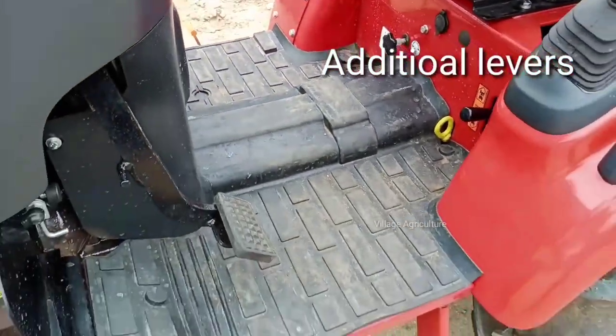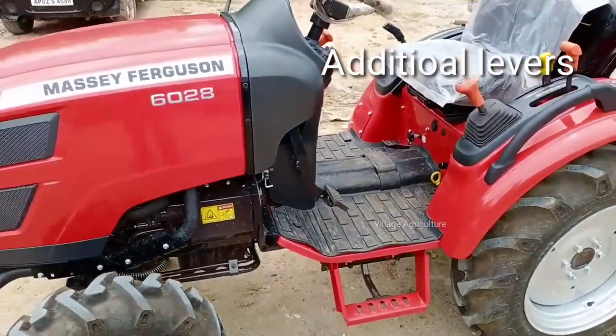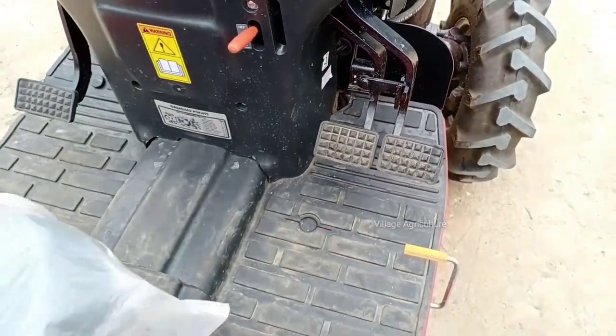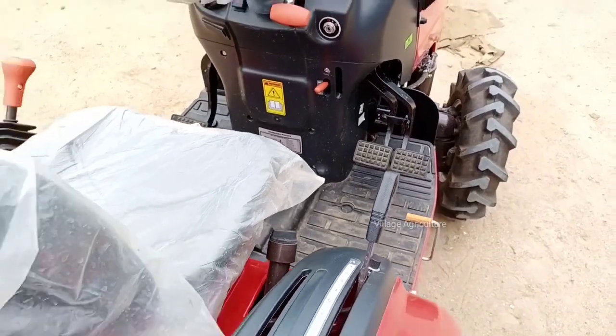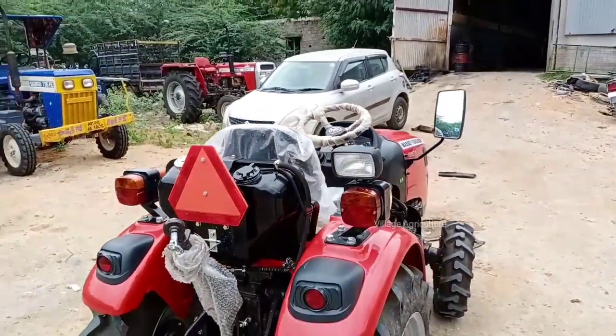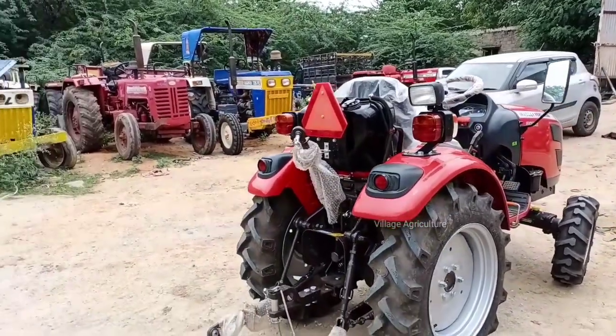There are additional levers including a two-wheel drive and four-wheel drive conversion key. There are brake pads and hydraulic levers for implement control.